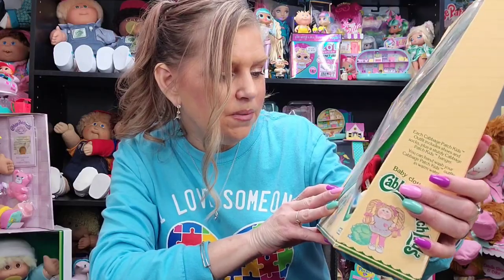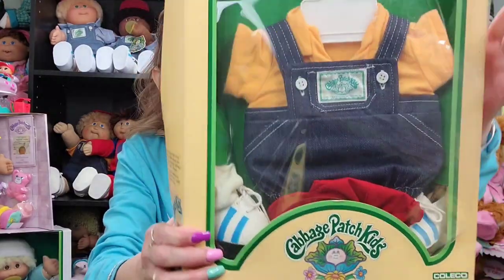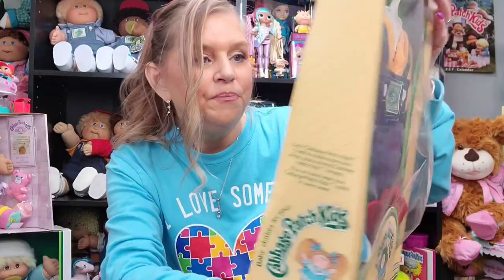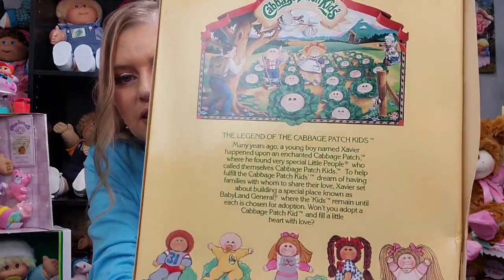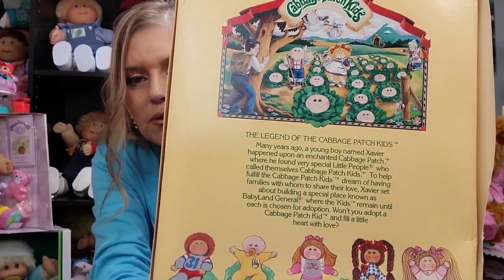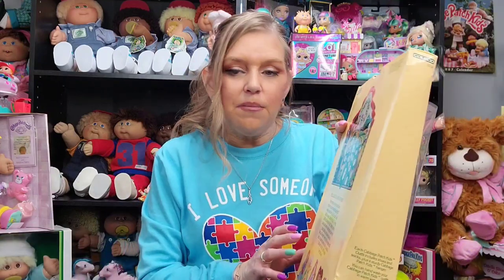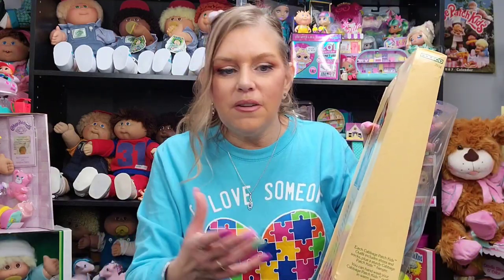I'm not sure if this stuff has been used, but it definitely looks very dusty, so I'm going to have to wash it. On the back of the box, it actually looks like the vintage Coleco cabbie boxes. They kind of stayed within that same design for all of their stuff, whether it be accessories or clothes, and the boxes look very, very similar.